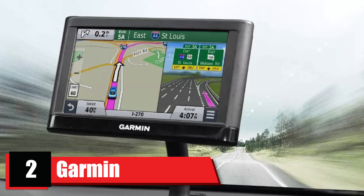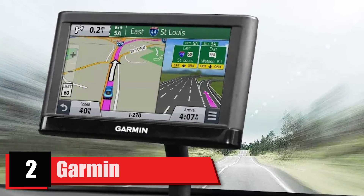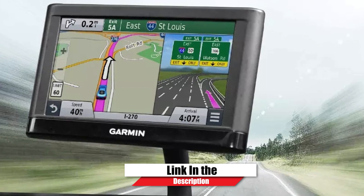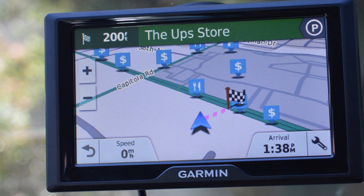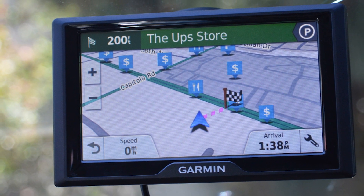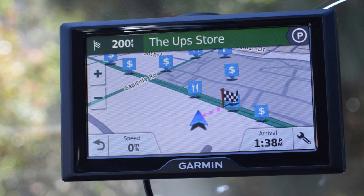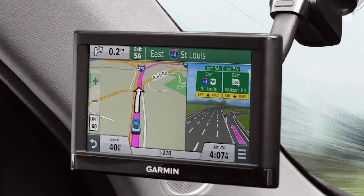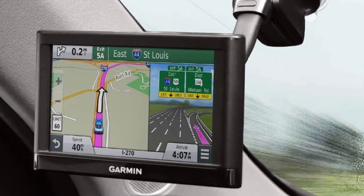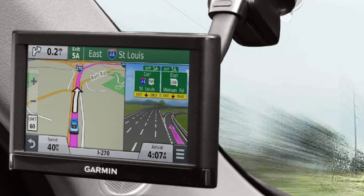Moving on to number two, the Garmin DriveSmart 51 NA LM TS. The DriveSmart 51 features a 5-inch capacitive touch display, free lifetime updates, and real-time services such as live traffic and select live parking, which can be used with a free Smartphone Link app. You can download software and map updates using built-in Wi-Fi or with Windows XP or newer and Mac OS X 10.4 or later.